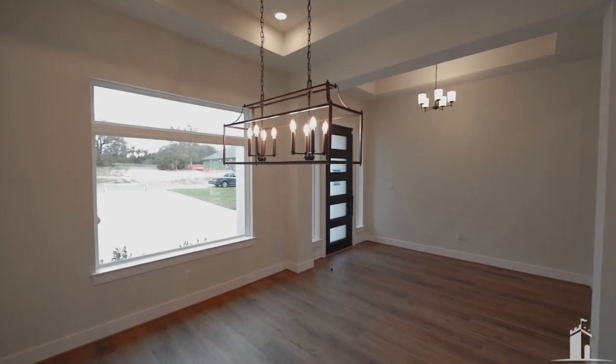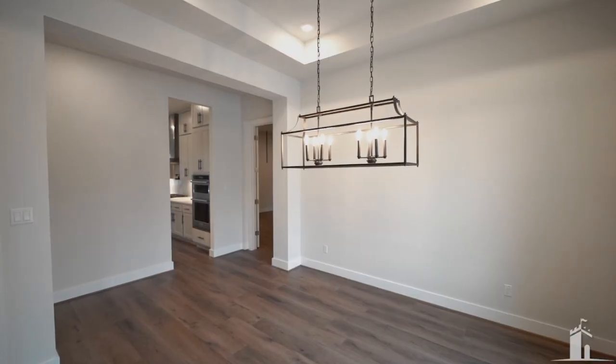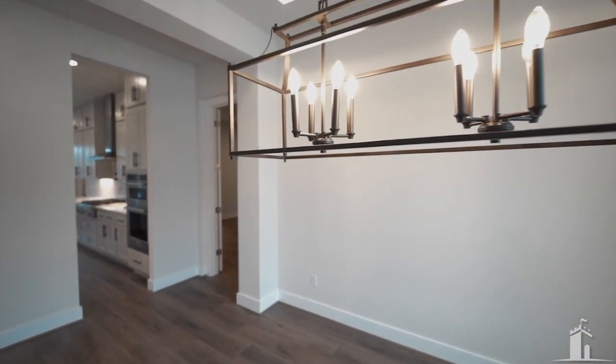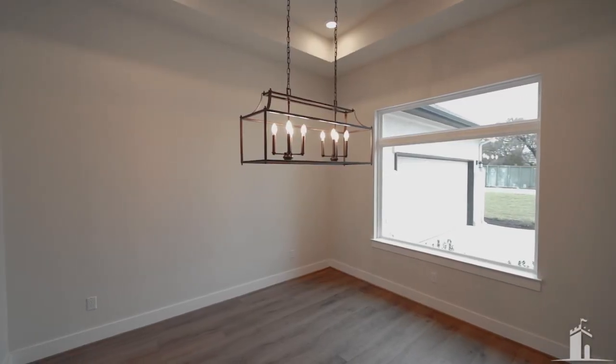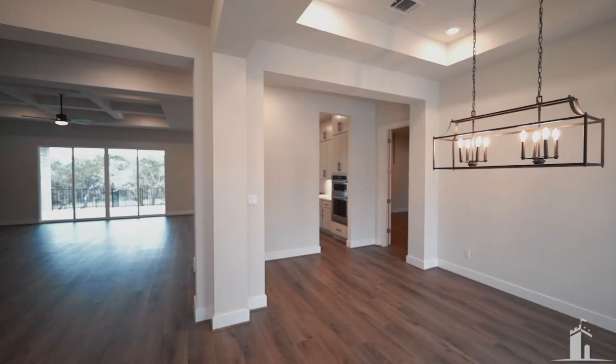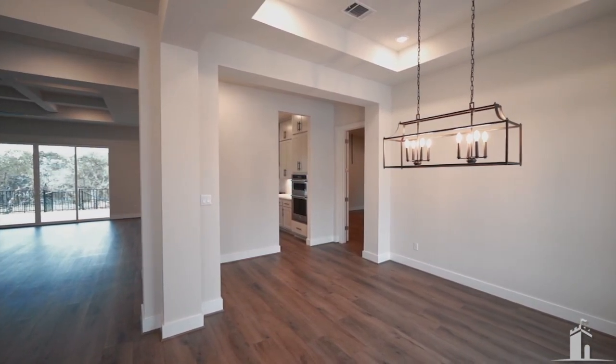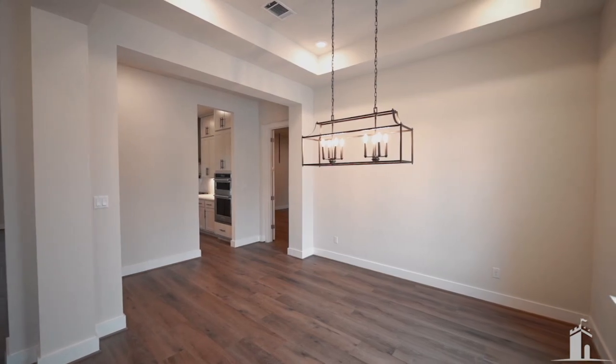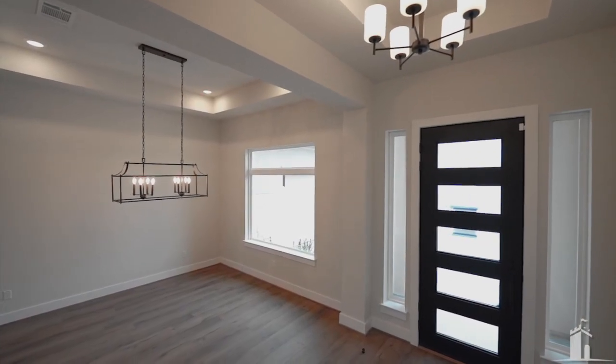As we walk into the floor plan, you walk right into a formal dining room. How do you feel about having a formal dining room right as you walk in off the entrance? They did a really nice fixture here — pay attention to the wood as well. This floor plan in this neighborhood is listed at a little over a million dollars here in Calterra.